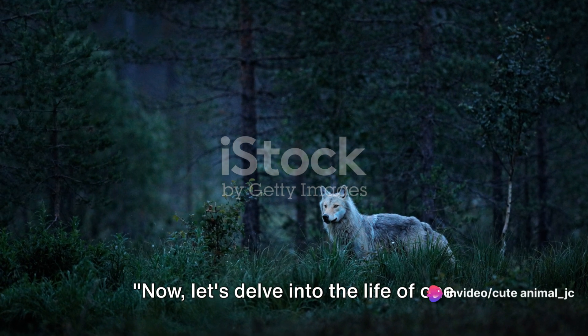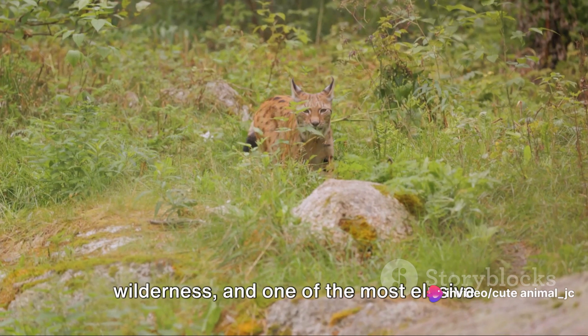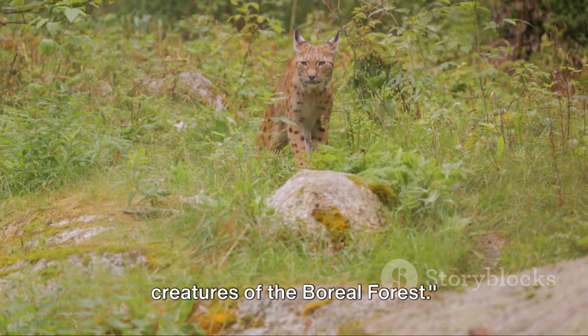Now let's delve into the life of one specific animal who calls this forest home. Meet the lynx, a symbol of the wilderness and one of the most elusive creatures of the boreal forest.